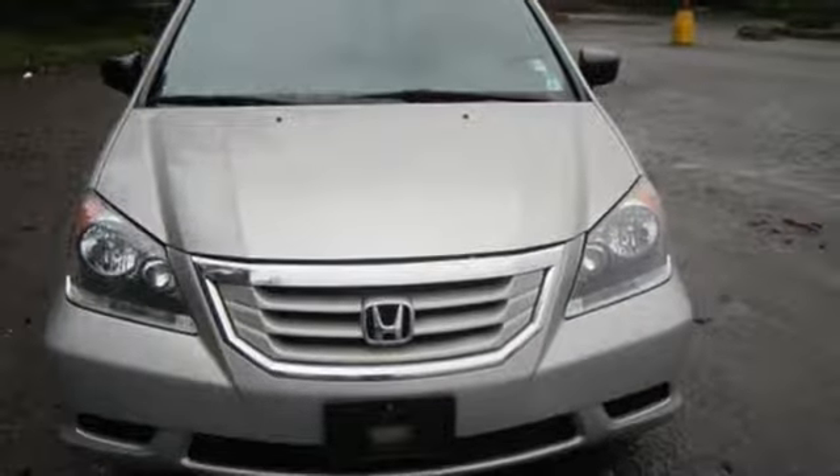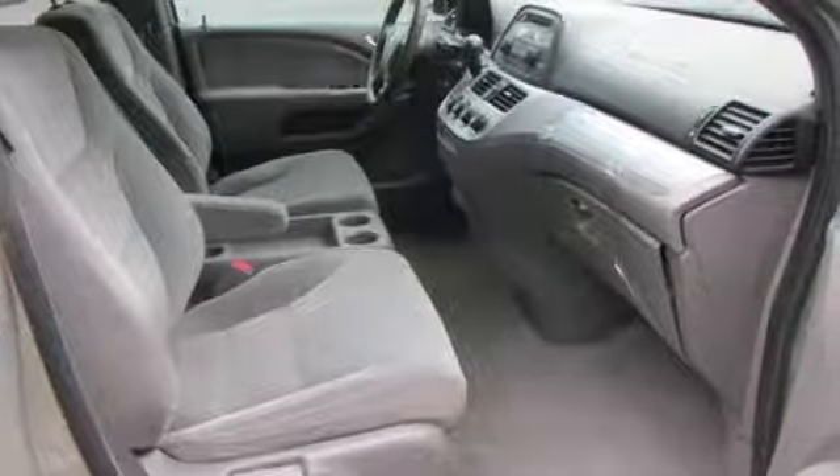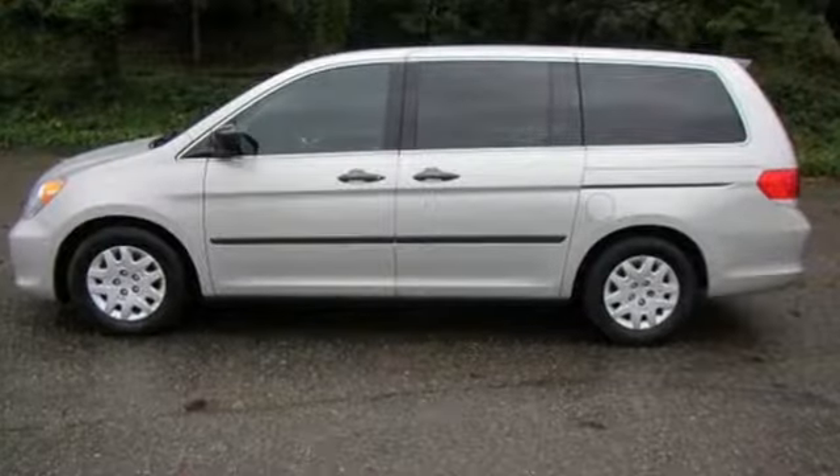Of the Odyssey, Edmunds.com notes it's quieter, more spacious, and offers even more innovative features than before, including increased seating configurations and unique storage solutions.